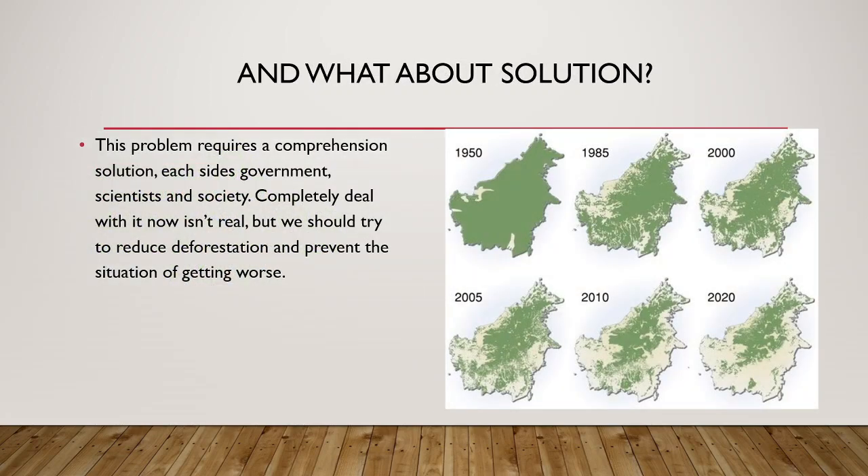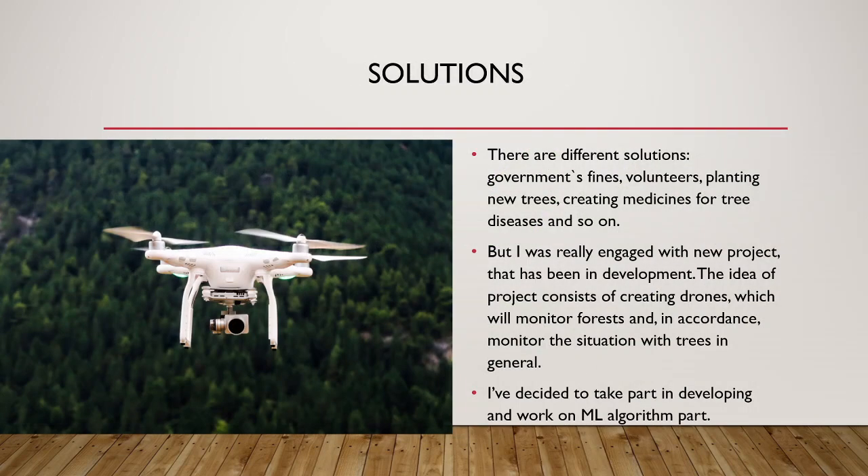What about solutions? This problem requires a comprehensive solution involving government, scientists, and society. Completely dealing with it now isn't realistic, but we should try to reduce deforestation and prevent the situation from getting worse. There are different solutions: government fines, volunteers, planting new trees, creating medicines for tree diseases, and so on. I was really engaged with a new project that has been in development, which I read about recently. The idea consists of creating drones that will monitor forests and the situation with trees in general. I decided to take part in developing the machine learning algorithm component.